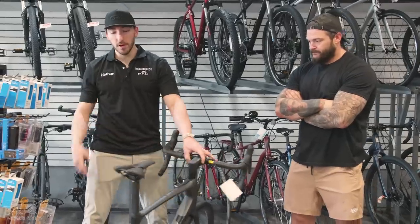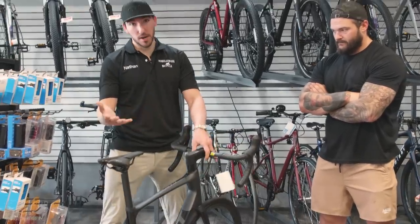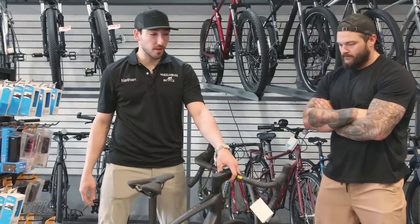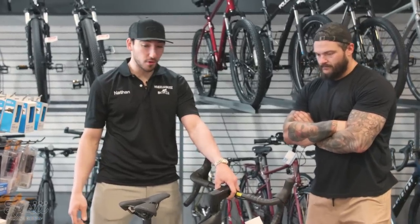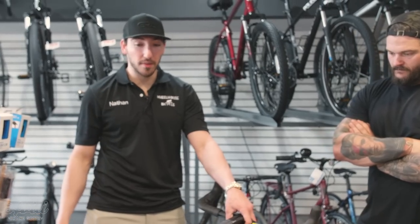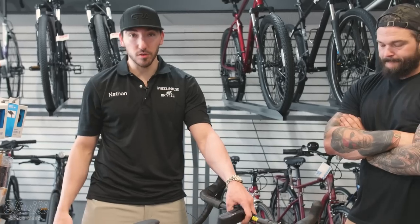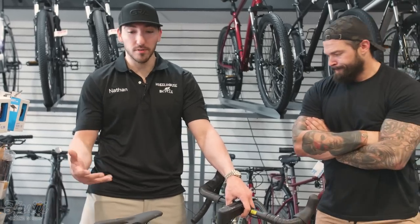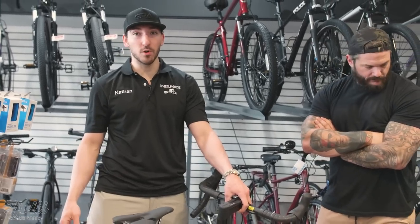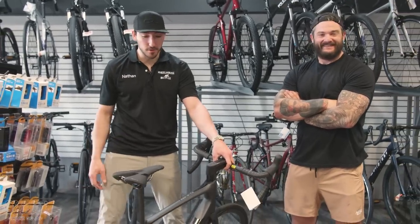When people first come in, we want to get some background information. Two important questions: price range — that's most important. We don't want to sell you anything over what you're looking for, and we don't want to undersell you either. We want you on something you're comfortable with. We don't want to sell you a go-fast road bike if you just want to cruise around Crevecourt Park at four miles an hour. We want to get you on the bike that's good for you.